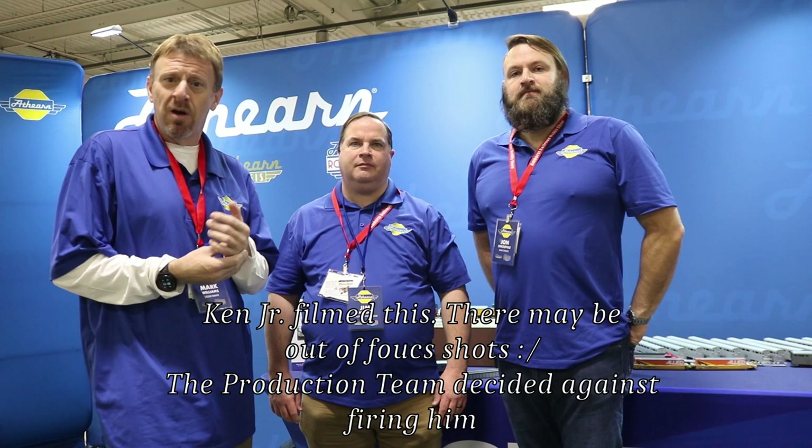Good morning everyone. Welcome to the 2023 Amherst Model Train Show. My name is Mark Williams, I'm the category manager for Athern Trains. With me is John Stackpole, our lead developer, and Jim Wiggin, our associate brand manager. I'm going to have these guys run you through some of the new product offerings and some of the new items that we're working on as the Athern team.